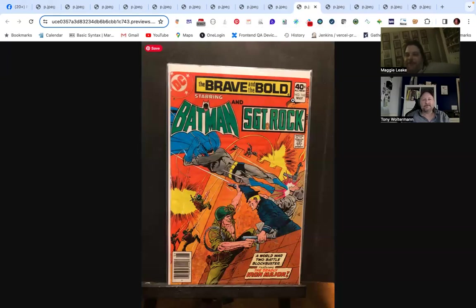Not much Batman this go-around — just Brave and the Bold. I picked this one because it's Batman set in World War II — Earth-One Batman. The Batman and Sergeant Rock crossover issues always have cool, exciting covers.